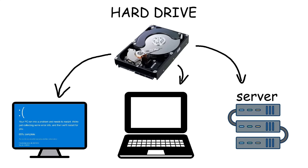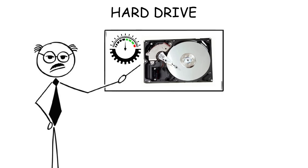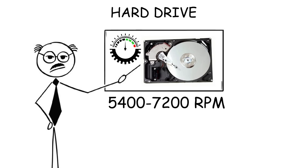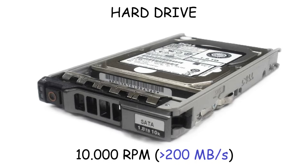Hard drives are commonly used in desktops, laptops, and servers due to their large storage capacities and affordability. They usually come with 500 gigabytes to 2 terabytes, or even bigger. The speed of a hard drive is measured in RPM, with typical speeds being 5,400 RPM or 7,200 RPM, which is around 100 to 160 megabytes per second. Though some high-performance ones can reach 10,000 RPM or more.